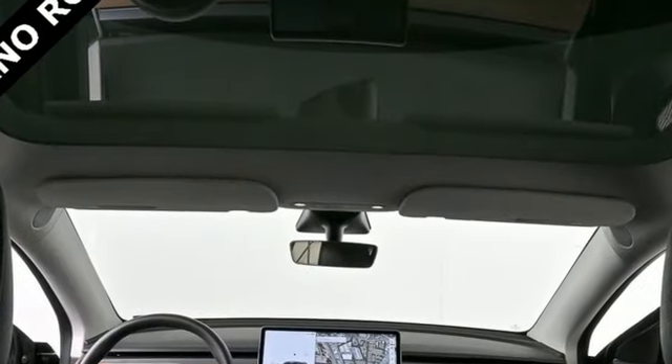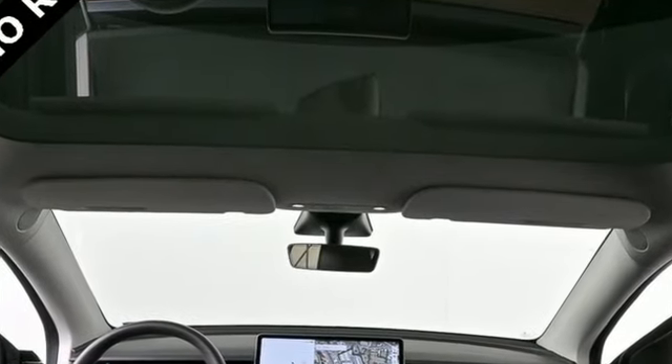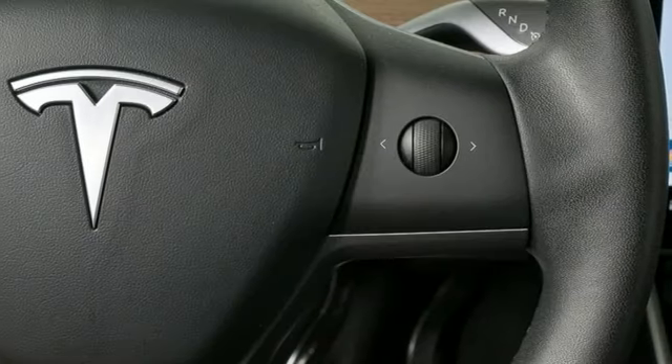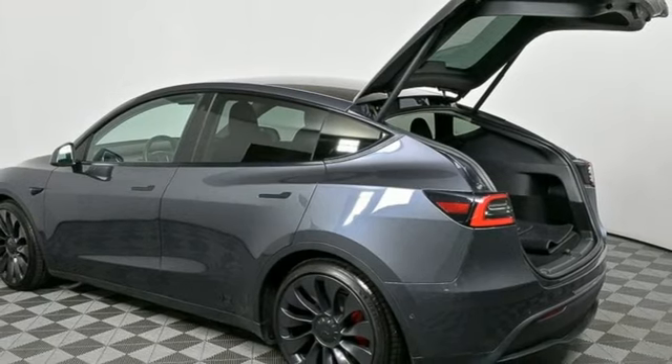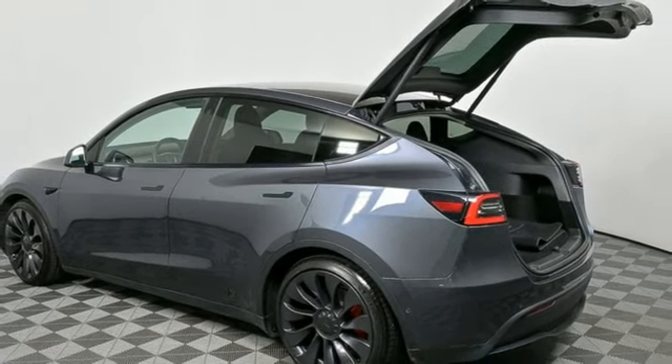Automatic transmission, four-wheel drive, integrated navigation system with voice activation, Wi-Fi hotspot, dual zone climate control, auto-dimming rear view mirror, streaming audio, memory exterior door mirror settings, cabin preconditioning,